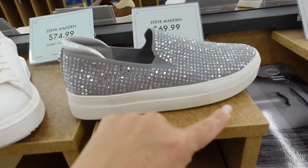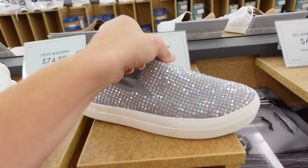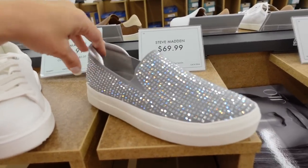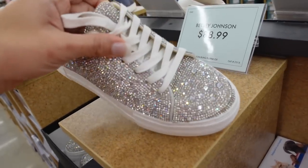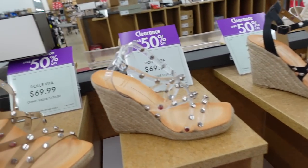Rhinestone slip-ons from Steve Madden — super sparkly, complete knit shoe with rubber bottom, little flatform, rounded toe, $69.99 — great for elevating a casual outfit. CJ also has a full rhinestone sneaker with a flatform and rounded toe, $89.99.